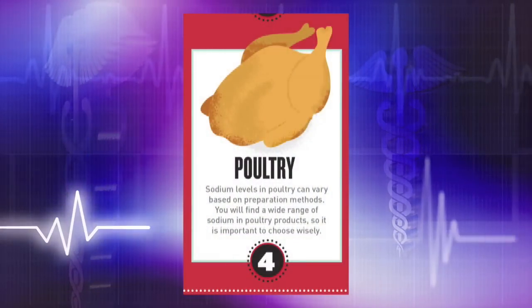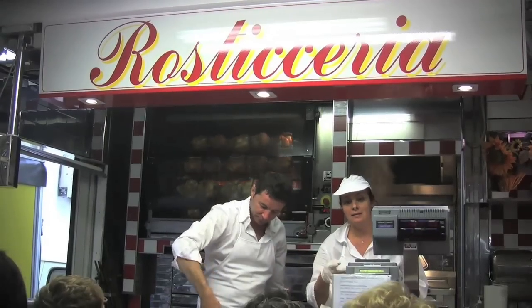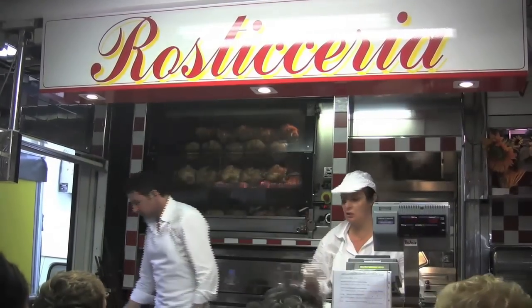Fourth on that list is poultry. You might think there's not very much sodium in just a fresh chicken or turkey, but it's all about the preparation method. If you're choosing a rotisserie chicken from the grocery store or pre-seasoned meat, it's going to contain an excess amount of sodium.